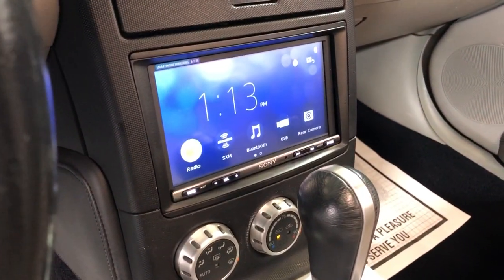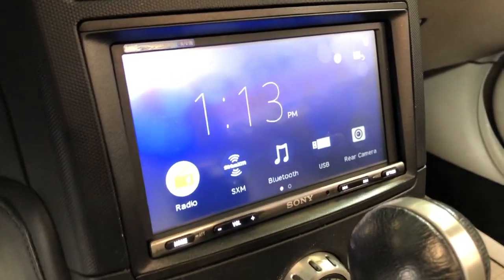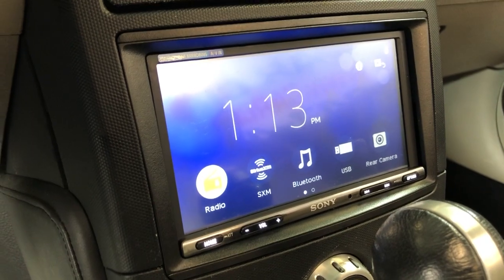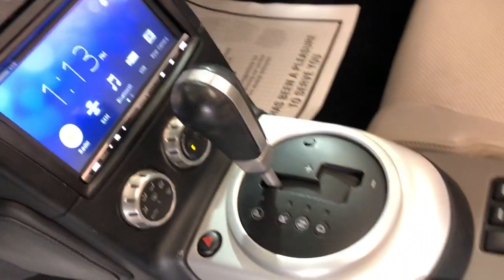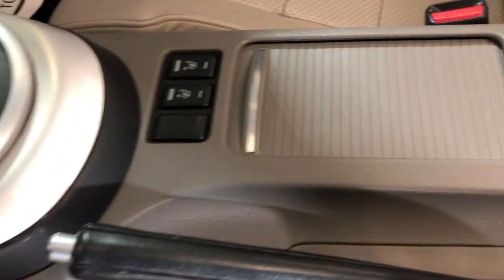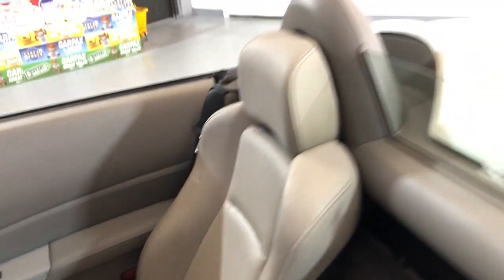It's got an aftermarket radio with a touch screen, which has XM radio, Bluetooth, USB, and a rear view camera. Automatic transmission, heated seats — beautiful inside and out.